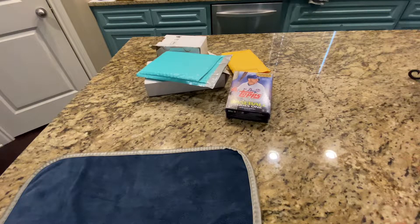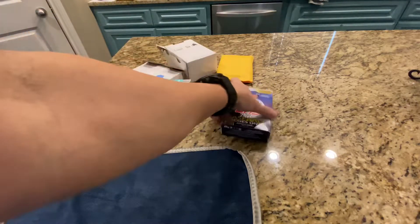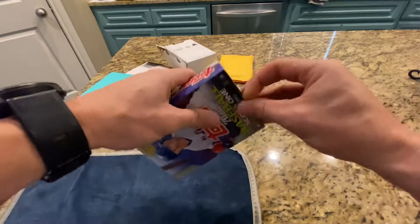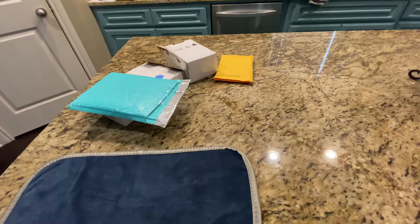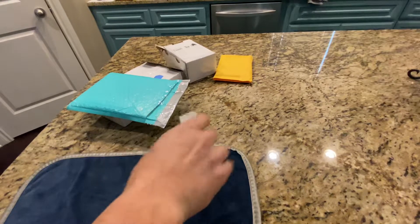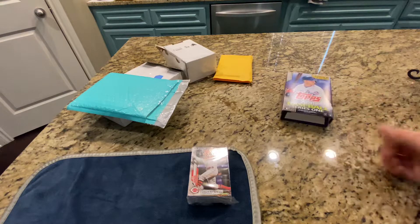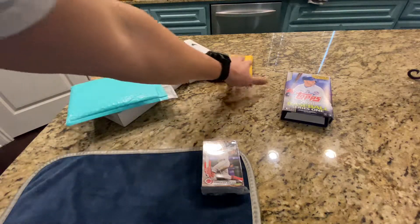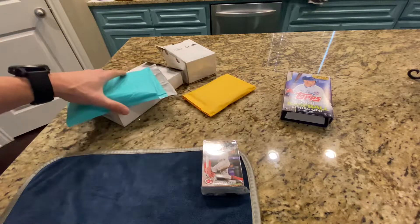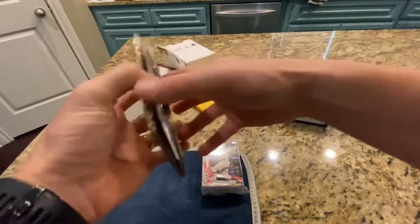All right, here we go again — video three of that big pile I had. We've got four packages and we're going to bust 2020 Baseball Series 1. I already pre-opened these so it would save a little bit of time. This is also a break I got into with LSU Maniac, so that'll be something else we can go through as well.